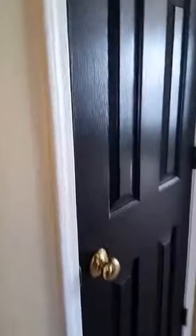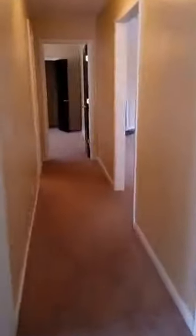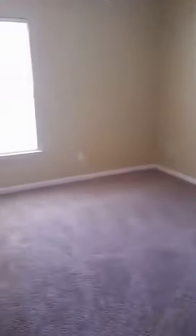So you make a left. Here's a linen closet. This is the room that had the lantern in it. This is one of the three rooms that you can decide which one you want. This is a walk-in closet. All the bedrooms are green.